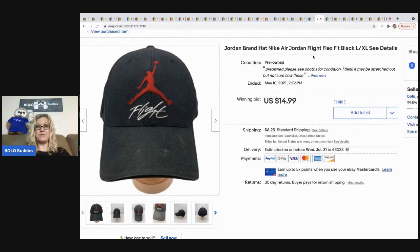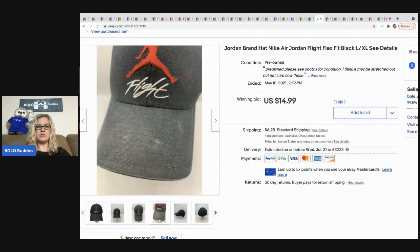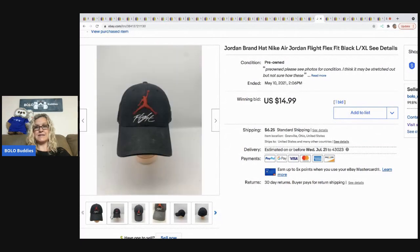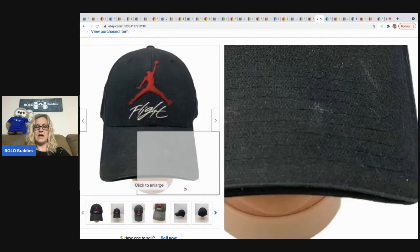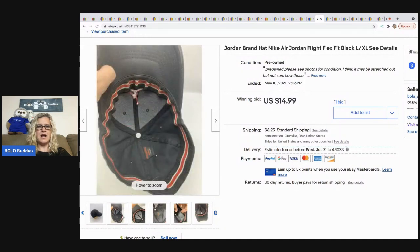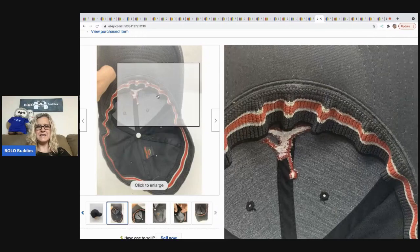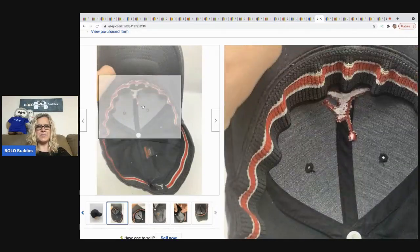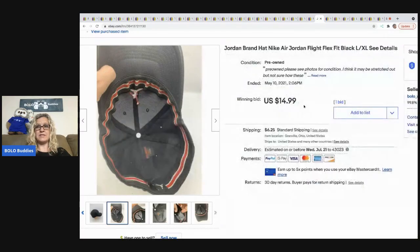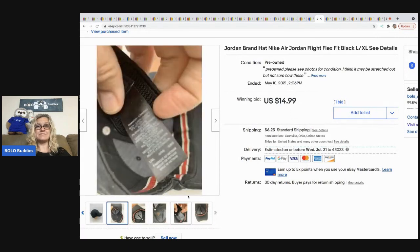This Jordan hat also came from the bins. It was a little dirty and I didn't clean it. I also thought it looked stretched out, so I just disclosed that in the listing. It still sold for $14.99 plus shipping at auction — pretty happy with that since I probably paid a dollar or less at the bins.